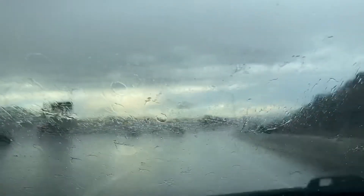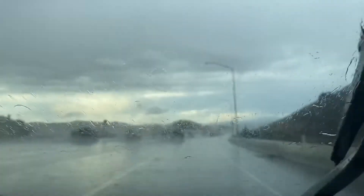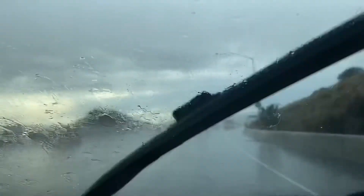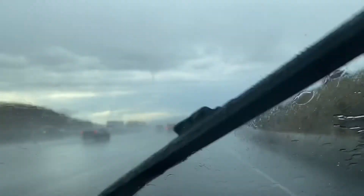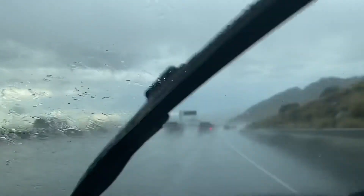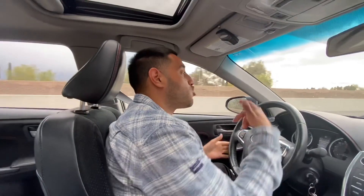Got a pretty good downpour out here heading towards Simi Valley and Santa Paula. All right ladies and gentlemen, that's it for this video — we're leaving the LA area and we're about to go to Ventura to chase another storm, so hopefully we catch something over there. Peace out.